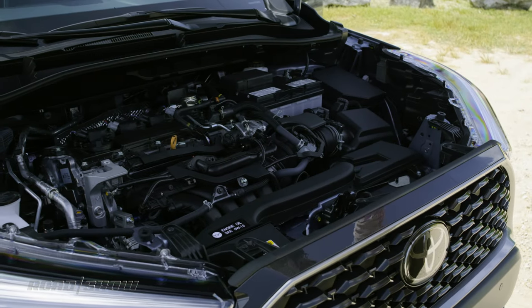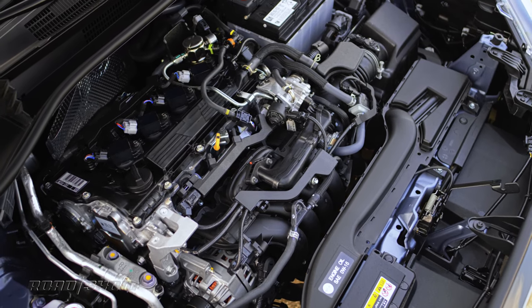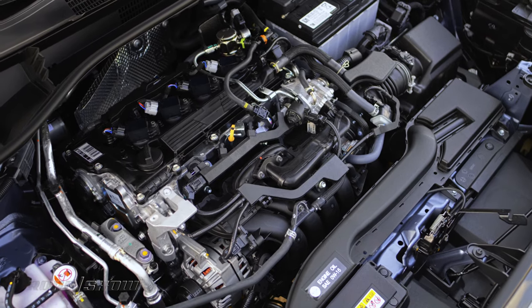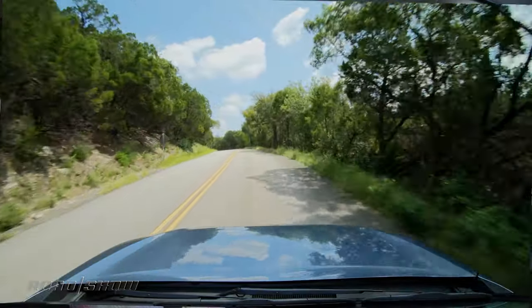Since the Corolla Cross is a skosh heavier than a regular Corolla sedan, the powertrain does have to put in a little extra legwork. Under the hood is a 2.0-liter naturally aspirated inline-four making 169 horsepower and 150 pound-feet of torque. It has to use all of that to get up the inclines around Austin, Texas — the engine is cacophonously wailing to the heavens — but in normal around-town driving, there's plenty of get-up-and-go.